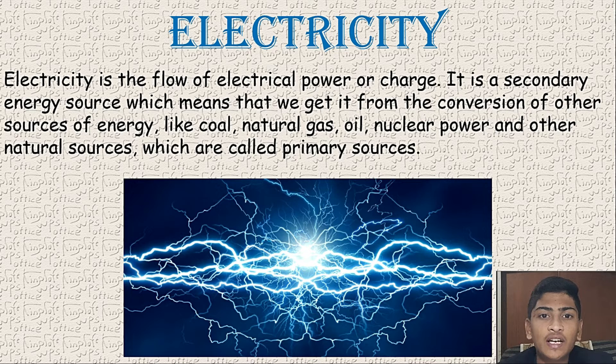We get this electricity from coal, natural gas, water, rainwater harvesting or turbines, solar power, and solar energy.